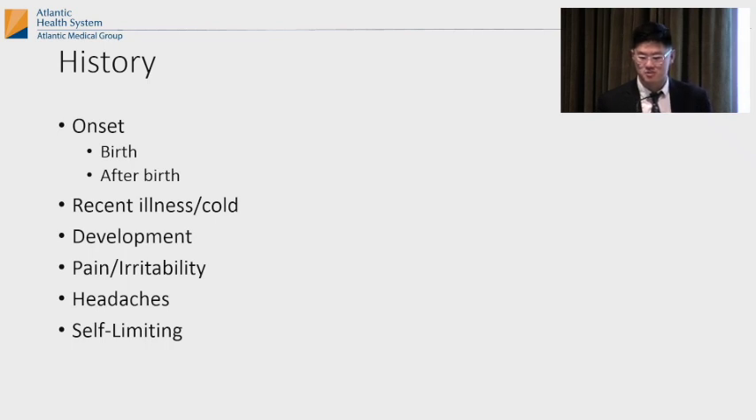You want to take a history and find out when it started. Age is a big thing when working up head tilt. Did it happen at birth or long after birth? You really want to ask if there's a recent illness or cold. Make sure their development is going okay if it's neurological. See if they're in any pain or irritable, ask if they have headaches. Sometimes it's self-limiting — ask if the head tilt goes away on its own or comes back, if it's intermittent.